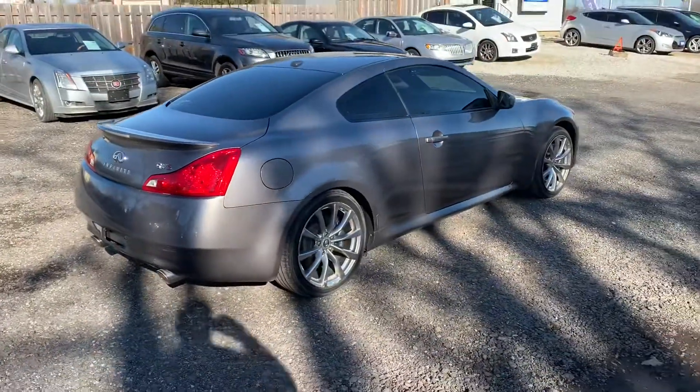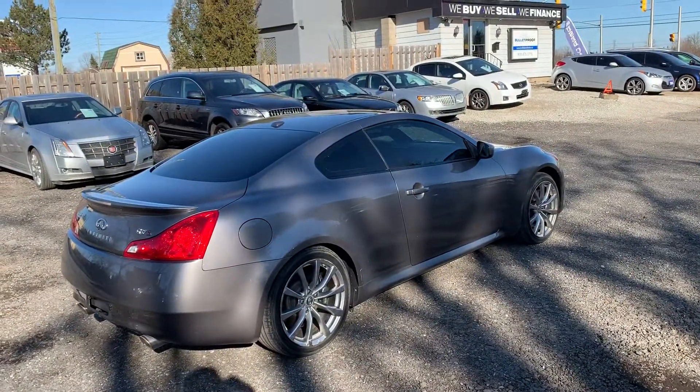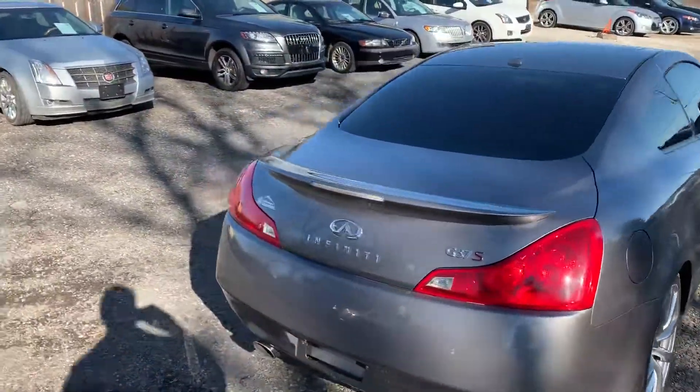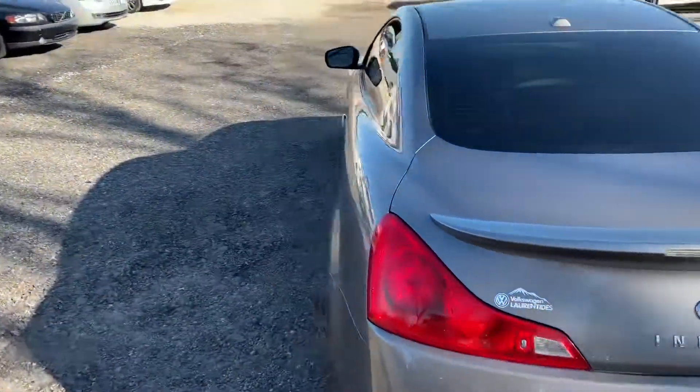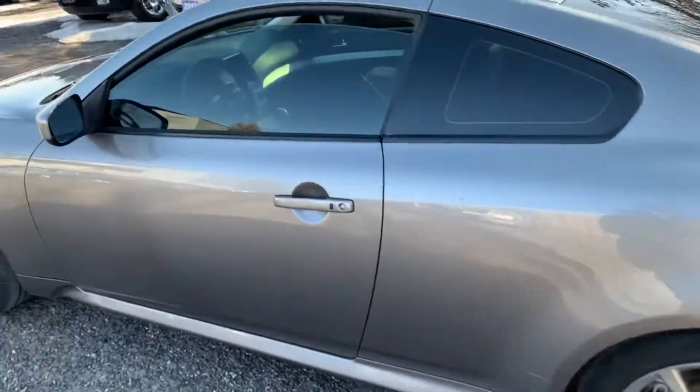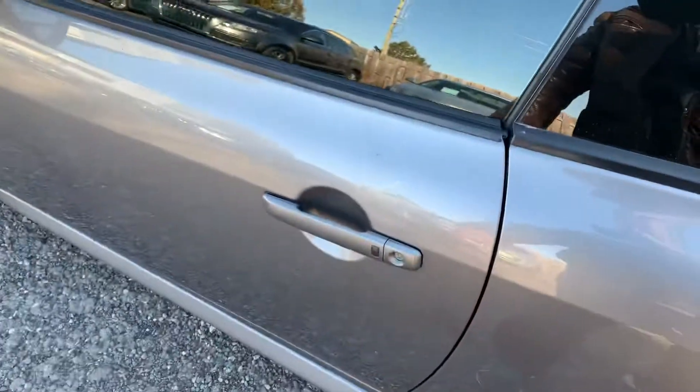It's obviously a two-door coupe, gray in color, with a lovely black leather interior, all the toys, power moonroof. It's a V6, 330 horsepower, automatic transmission, tinted windows.